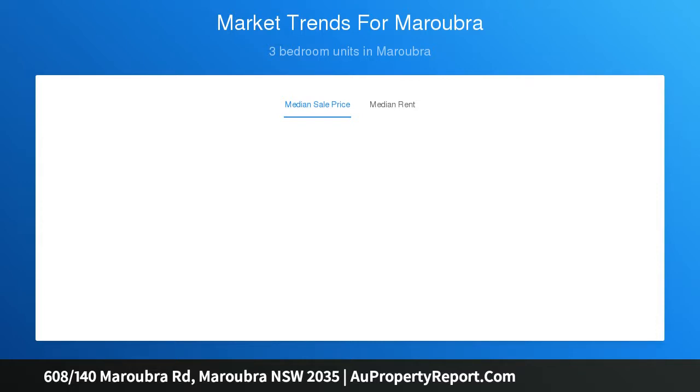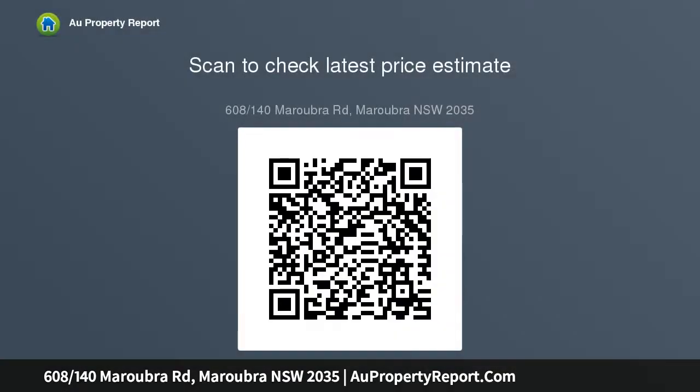Apartment features: generous size one bedroom plus study apartment, total size 85 SQM, with internal area including balcony 70 SQM and car park 15 SQM. Spacious bedroom with walk-in wardrobe, and a generous study room which can be converted as a second bedroom or living area.